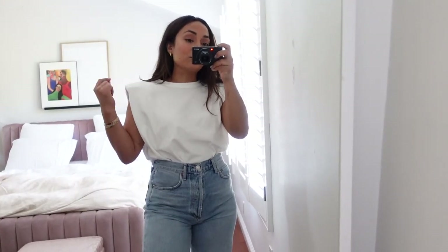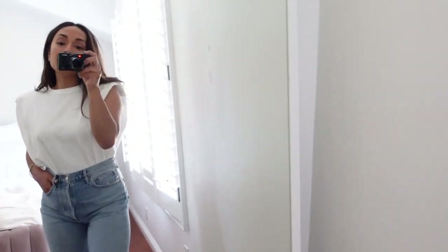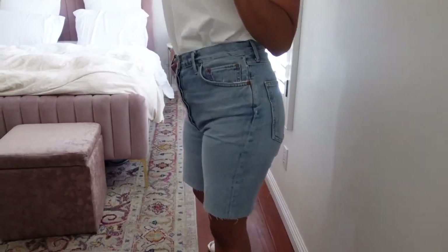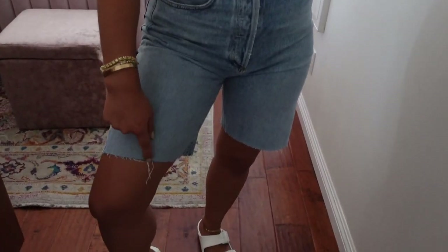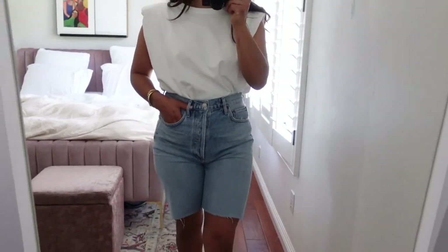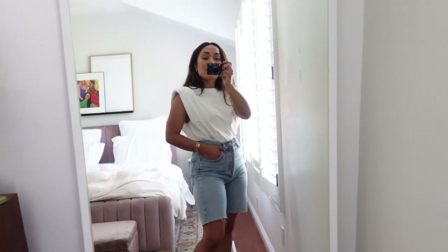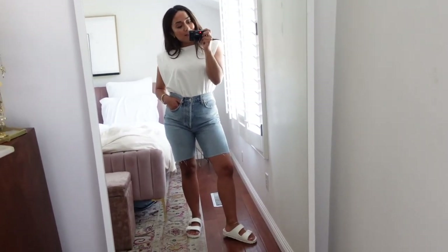I opted for my white Birks — a fun random look. You guys could totally opt for sneakers or lace-up white sandals, whatever you feel like. This is super comfortable and definitely an updated look on jeans and a tee in my opinion. You should definitely try out the shoulder pad tee — you're gonna love it, it's so comfortable and not too low. I did cut these Agolde shorts a little bit shorter; they came with the raw hem, so that's the only distressing. You could totally get that tailored or sew it yourself.